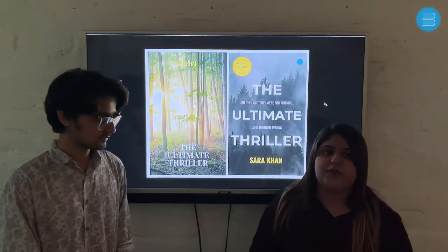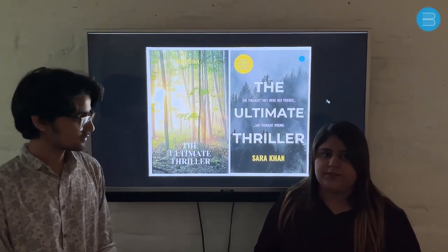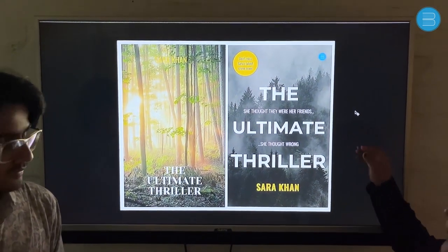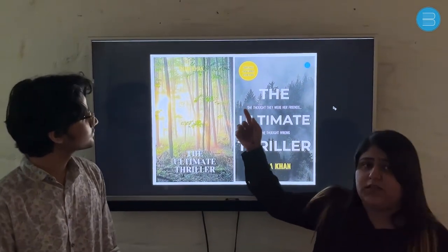After the perfect selection of the background and fonts, the third most important thing is the placement and alignment of the fonts. As you can see here, everything is clearly visible — the font, the title, the subtitle, and even the author's name. But in the original, the author's name is not even clear.